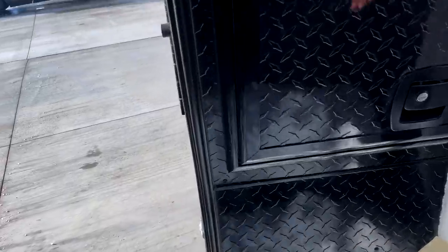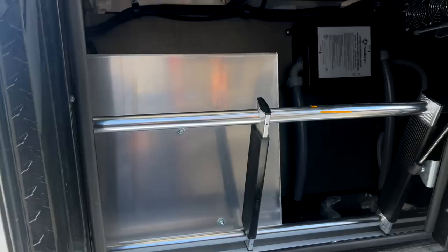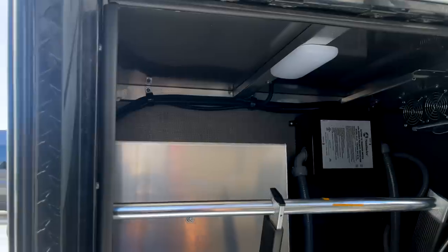On this side, which is basically the left side of the storage, they have a ladder in here. Looks to be a surge protector, and they do provide lights in this area too.